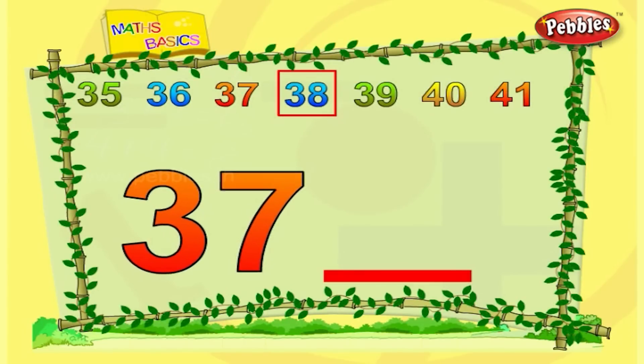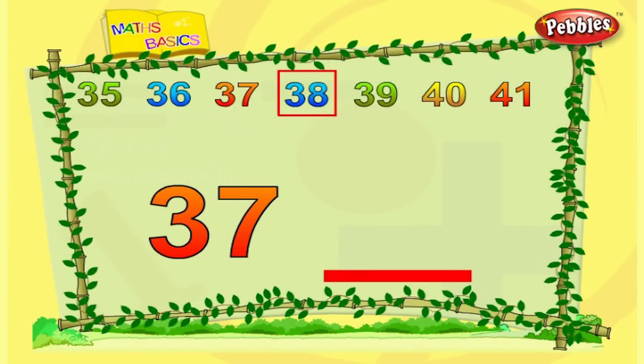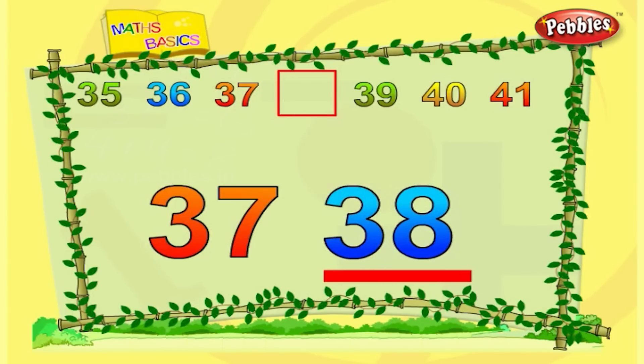This is thirty-seven. What comes after thirty-seven? After thirty-seven is thirty-eight.